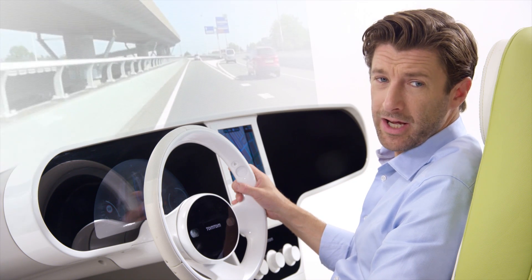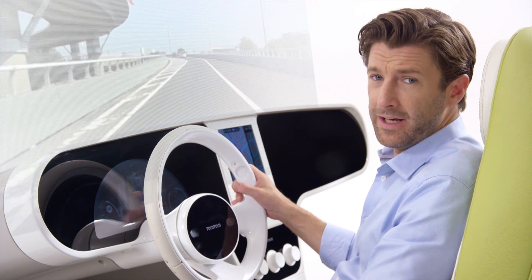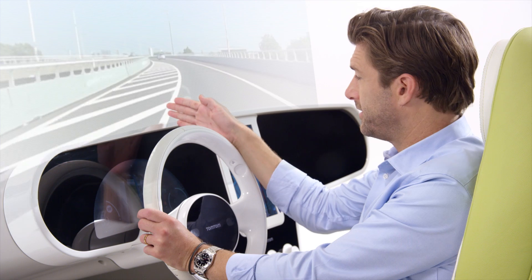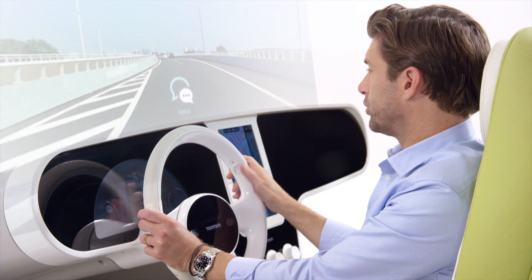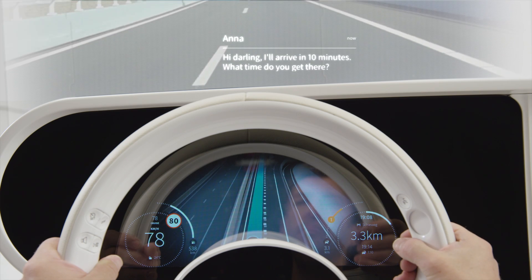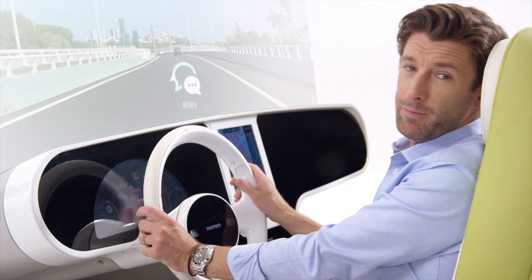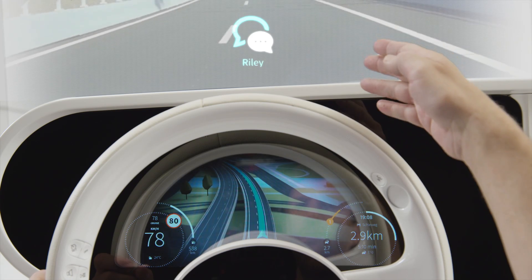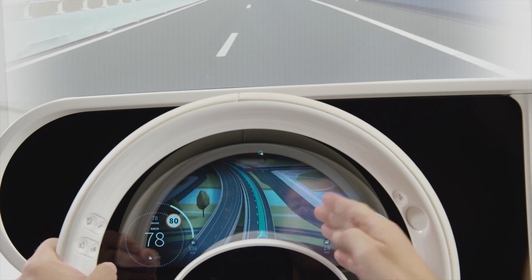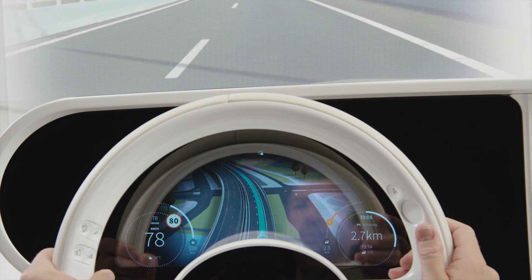Phone-based communication and music playback is fully integrated in our cockpit. Here's an example of an incoming message. Touching or swiping over the touchpad opens the message at a convenient moment for the driver. If timing is not convenient or safe, the message will disappear from the head-up display and will be visualised into a notification bar on the digital cluster display, so you can read it later.